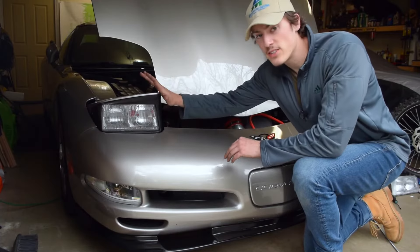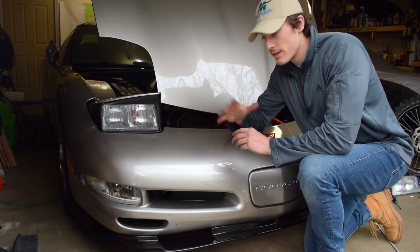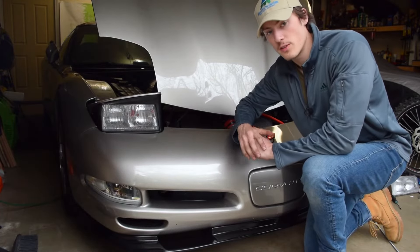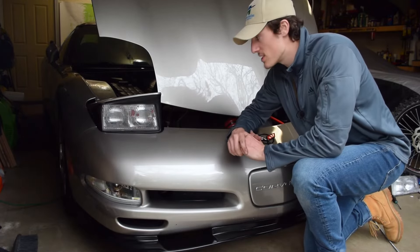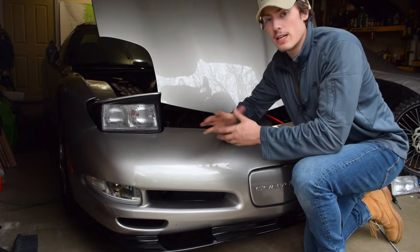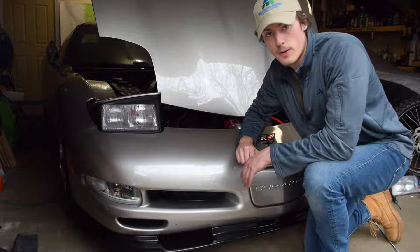On the passenger side, it's the exact same procedure to tear everything down. There is going to be an extra step involved when we get to the wiring. We're going to remove the headlight shroud, remove the top of the headlight bucket, get the whole headlight out, and put the new headlight on the old bracket. Let's get this torn apart.